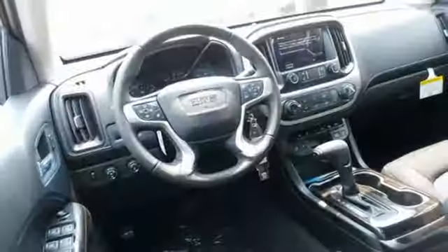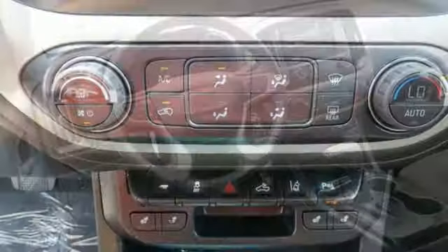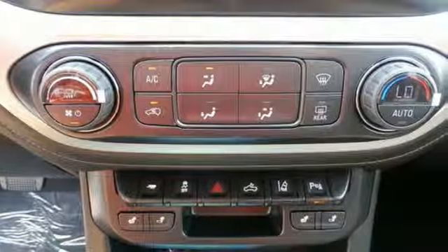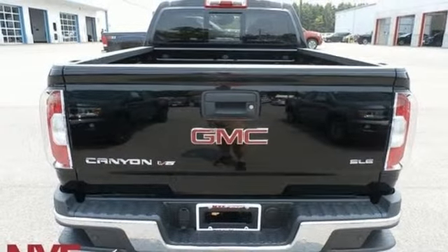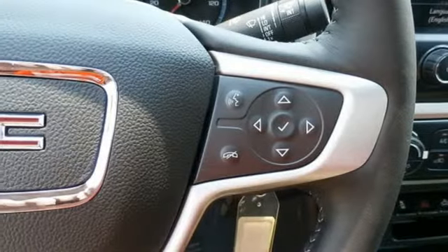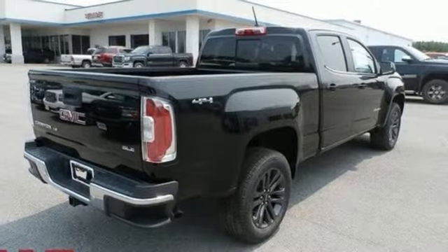It comes nicely equipped with features you'll love: streaming audio, Wi-Fi hotspot, heated steering wheel, rear parking sensors, remote engine start, front heated bucket seats, V6 engine, active grille shutters, electronic shift on the fly, and power heated mirrors.